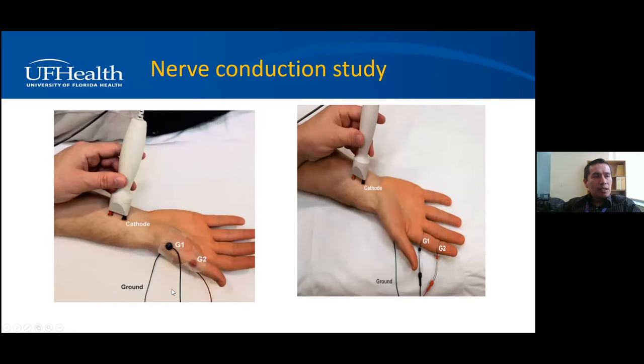For the motor nerve conduction study, we use electrodes: G1 is the recording electrode placed on the muscle — in this case the thenar eminence at the base of the thumb — along with a reference electrode and ground. We stimulate at the wrist, recording from the muscle; this is stimulation of the median nerve. For the sensory nerve conduction study, we record directly from nerve fibers in the skin using ring electrodes on the finger, stimulating the median nerve and recording from the finger. This gives us motor and sensory nerve responses.